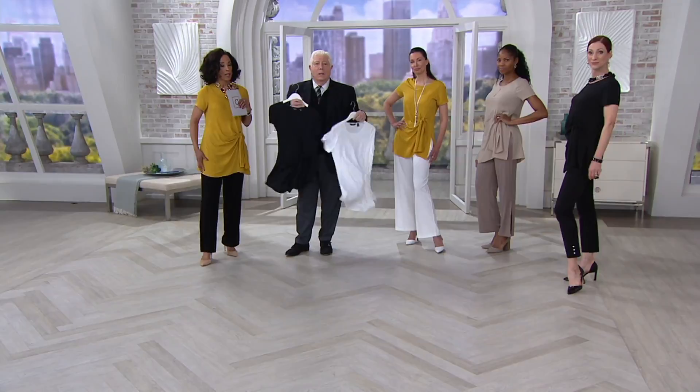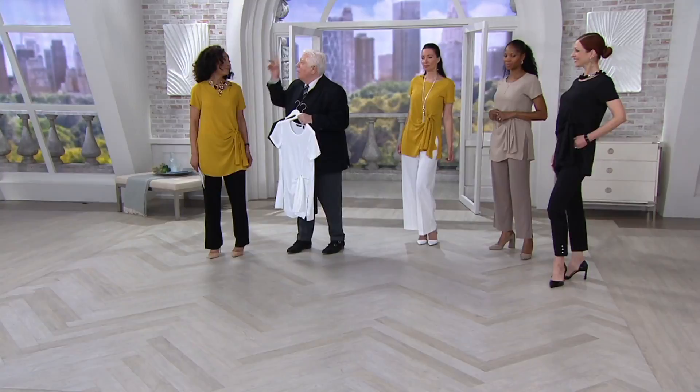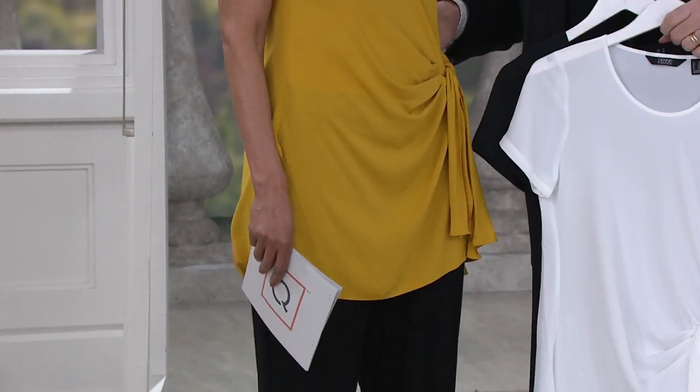If you're a little curvy and you have a little extra in the middle section and you don't want to see that — I was with Dr. Joyce Brown yesterday, who's the president of FIT. She is a gorgeous woman with a great little body. She said, 'I've always been a four and everything has sort of shifted around. I'm still a four, but I feel a little bit different in this area.' This is that top. This is the magic top for that.